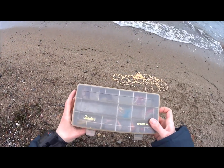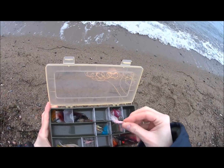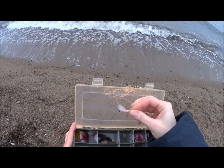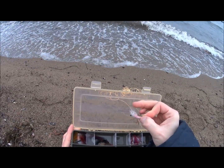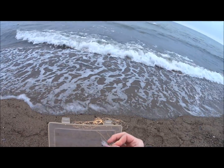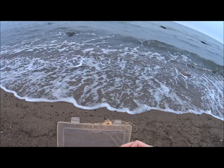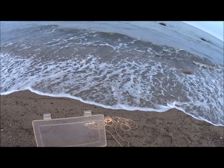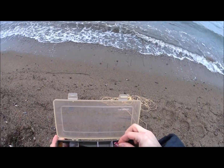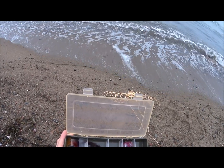Weil ich heute keine Wathosen anhabe, nutze ich das Video gleich mal, um euch kurz zu sagen, womit ich hier mit der Fliege fische. Also das war hier der Erfolgsköder – so eine Garnelen-Imitation mit Gummibeinen. Der Haken ist auch schön versteckt in synthetischem Material, sodass gerade bei aufländigem Wind mit viel Seetang vorne, die Sachen nicht so leicht hängen bleiben. Deswegen ist so ein Krautschutz vorteilhafter – ihr solltet immer ein paar mehr davon dabei haben.